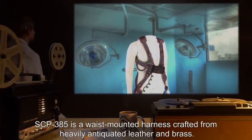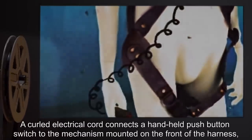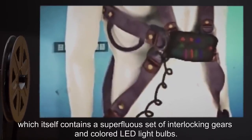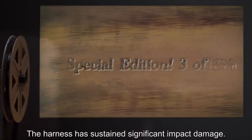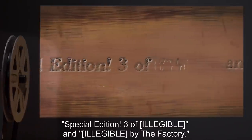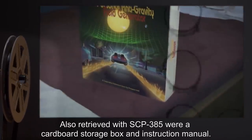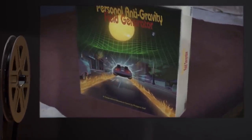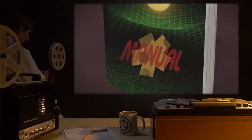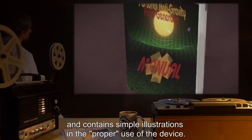Description: SCP-385 is a waist-mounted harness, crafted from heavily antiquated leather and brass. A curled electrical cord connects a handheld push-button switch to the mechanism mounted on the front of the harness, which itself contains a superfluous set of interlocking gears and colored LED light bulbs. The harness has sustained significant impact damage. A damaged engraving on the front of the mechanism reads: 'Special Edition 3 of [Illegible] and [Illegible] by the Factory.' Also retrieved with SCP-385 are a cardboard storage box and instruction manual, both featuring a retro art style reminiscent of 1950s science fiction pulp illustrations. The manual describes the harness as a personal anti-gravity field generator.